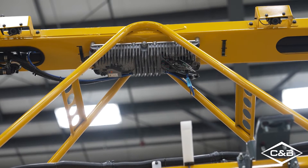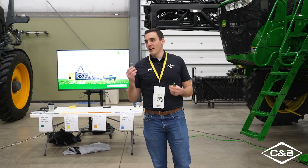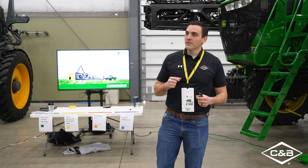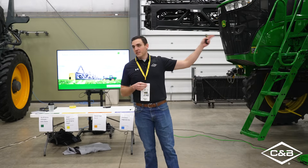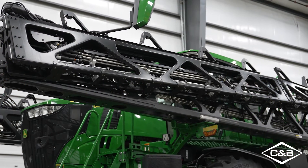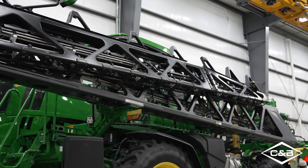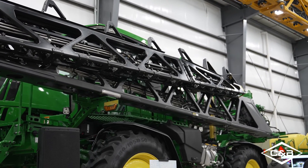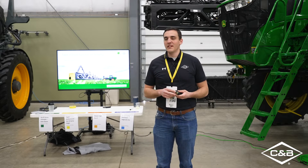All the cameras are speaking to every one of those VPUs, and the VPUs are what tells that machine, 'that's a weed, we need to spray.' There are 10 total VPUs on this machine, 36 cameras across the width of the entire boom, and it's looking at 2100 square feet per second. So there's a lot of information going through that system at any given time.